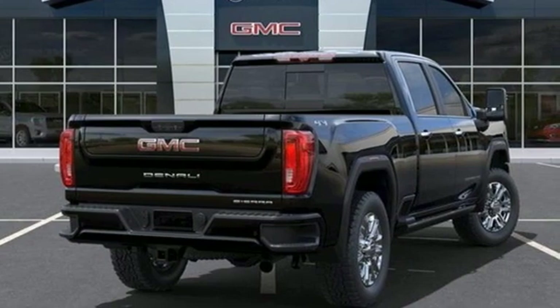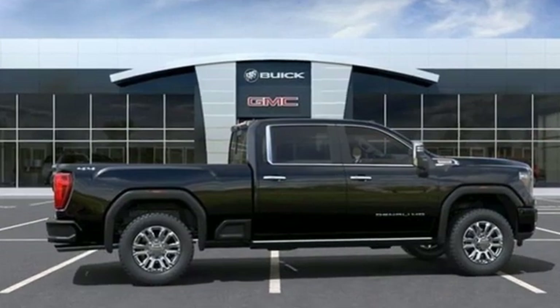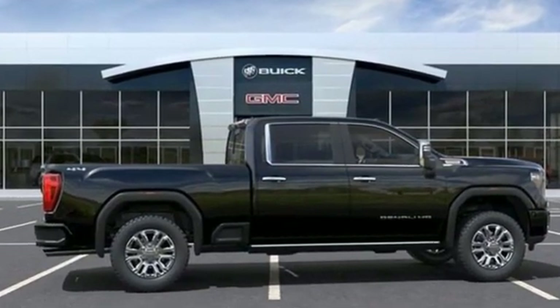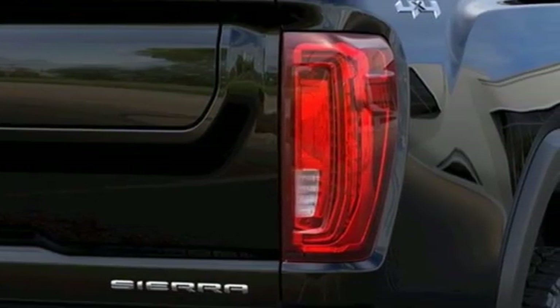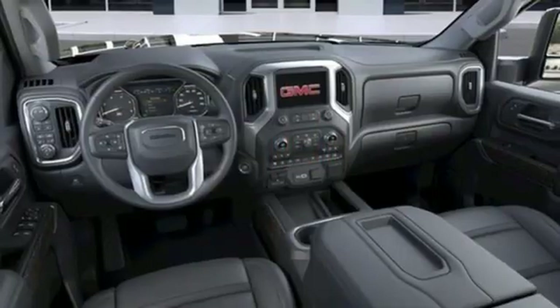It comes with the features you need and, better yet, want. Automatic transmission, four-wheel drive, driver selectable mode, trailer brake controller, integrated navigation system with voice activation.